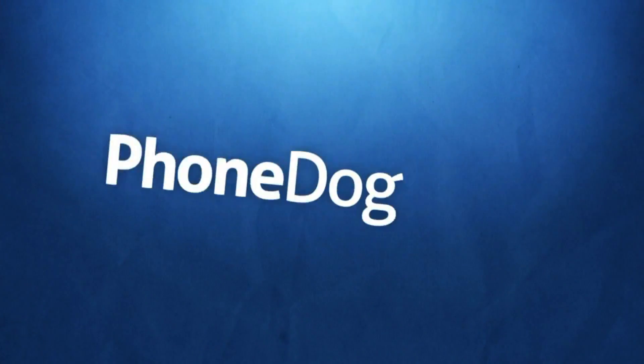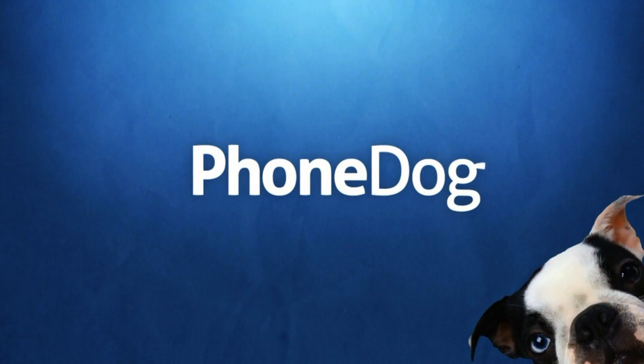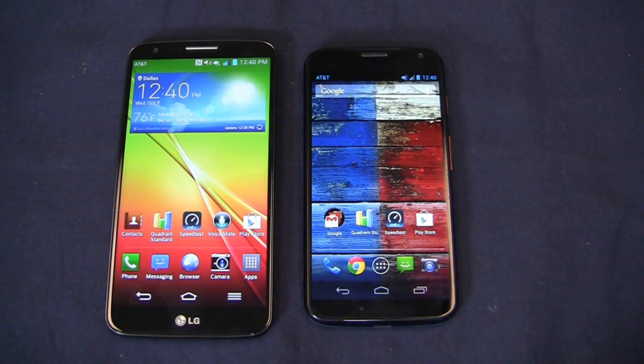I'm Aaron Baker from FoamDog.com and it's a versus battle between the LG G2 and the Moto X. Let's put them together and see which one comes out on top. I love a good versus battle and I think you do too, so you're going to like this one because it's dealing with two very popular Android handsets on the market.